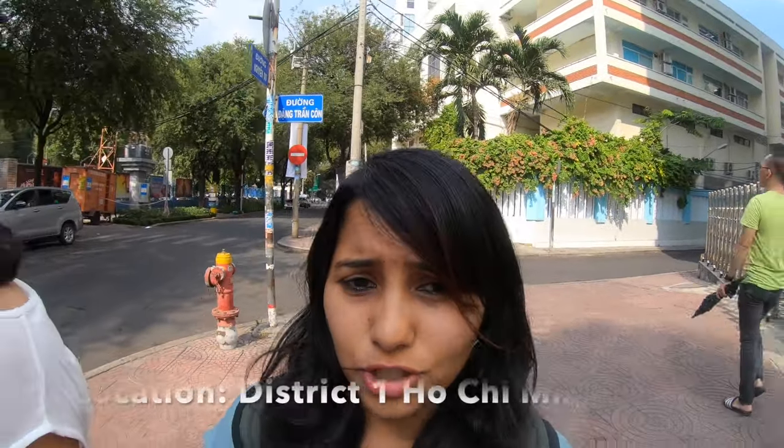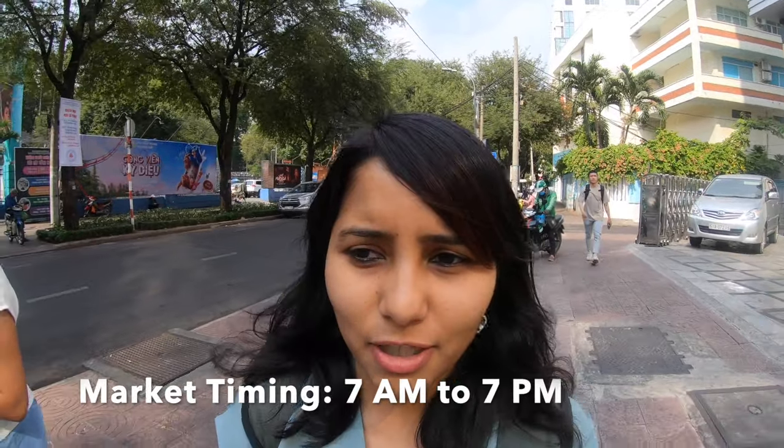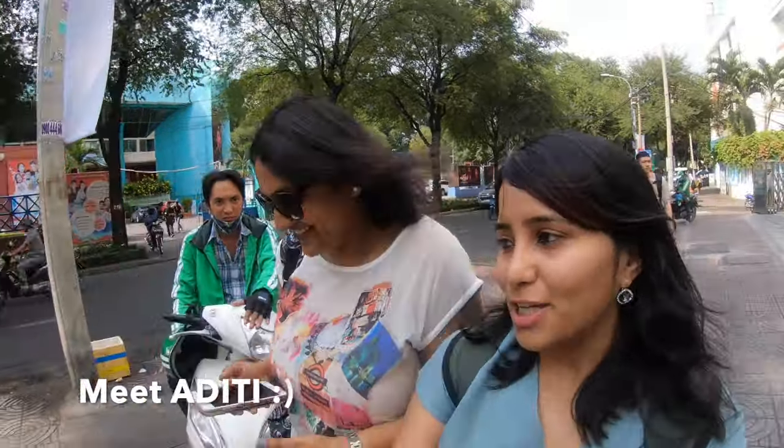I'm currently in Ho Chi Minh City and this is my day one, post lunch. We are going to the Ben Thanh market. Ben Thanh market is one of the largest markets in Vietnam — it's an indoor market and I've read that you can practically buy anything and everything here, right from clothes to electronics to handicrafts and souvenirs. The market is in District One of Ho Chi Minh City, so it's pretty easily accessible. We took a cab and if you live in District One you can actually even walk to the market. Giving me company today afternoon is Aditi — what do you plan to shop? Clothes!